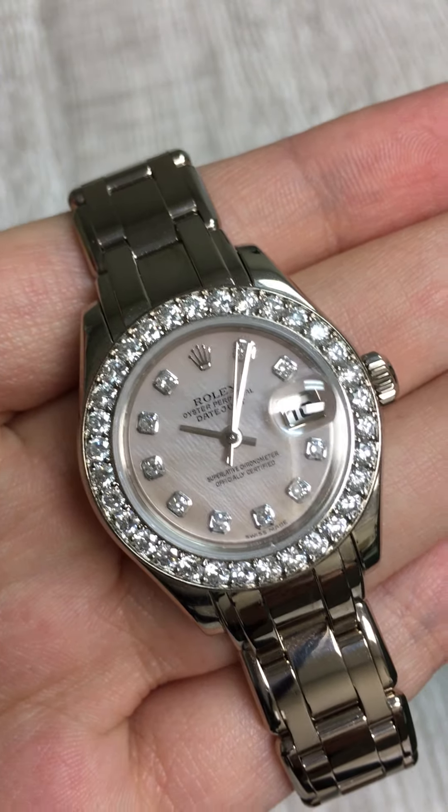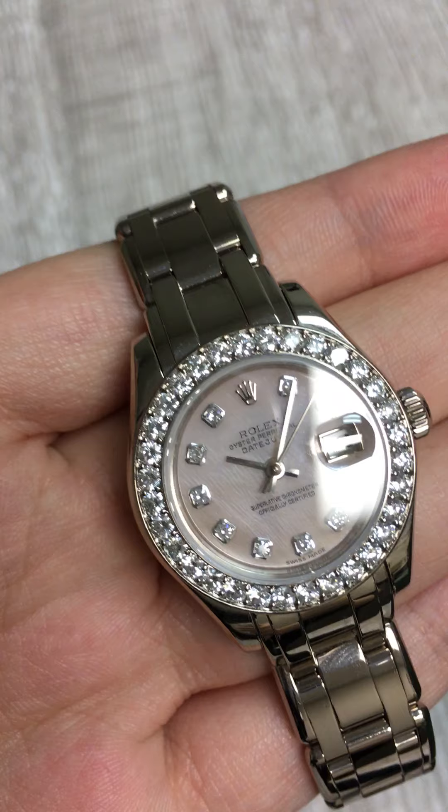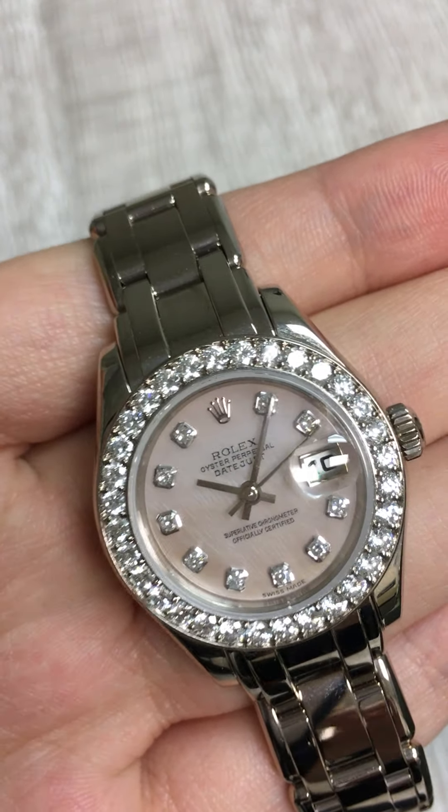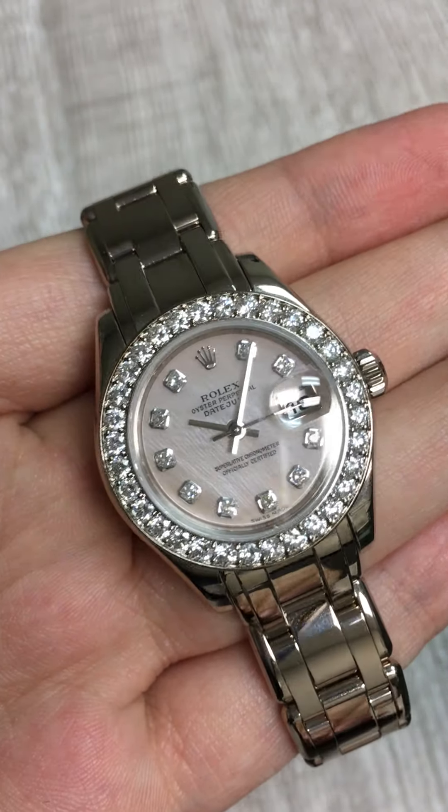The Pearlmaster collection from Rolex is considered the pearl of the oyster collection, and it's the cream of the crop, not only for the exterior luxury, but also for the interior. It's got some very, very reliable movements inside.